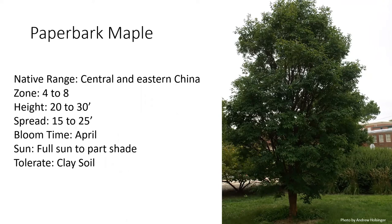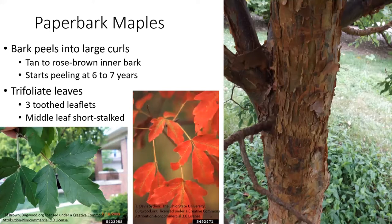Paperbark maples do produce a greenish flower in the spring, but it's not particularly attractive. When placing this in the landscape, look for an area that provides full sun to part shade — they do tolerate clay soil. The bark on the trunk and limbs is what is most attractive, as it peels into large curls that remain on the tree rather than falling to the ground. The inner bark is tanned to rose-brown, and that papery-feeling bark doesn't appear until the tree is about six or seven years old.